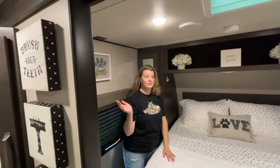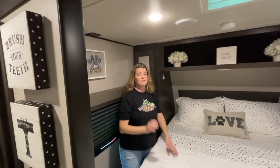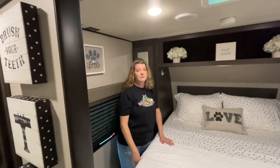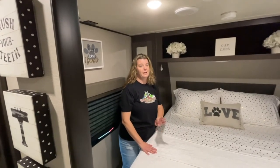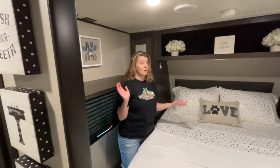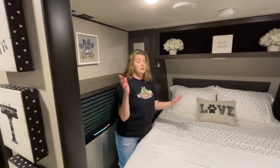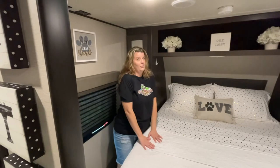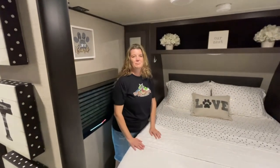Alright guys, that was it for our camper tour. We really like it — worst case scenario, if we ever had to, we could live in it. We've tried to make it as functional as possible. There are at least always three people and a dog with us. Hope you guys liked it and got some ideas. If you have any questions or different ideas about what you've done to your rig, let me know — I'm always looking for new stuff and always looking for ways to spend money. Bob loves it. Talk to you later, guys, bye!